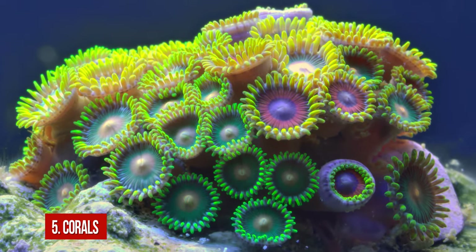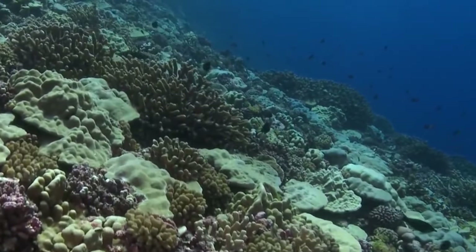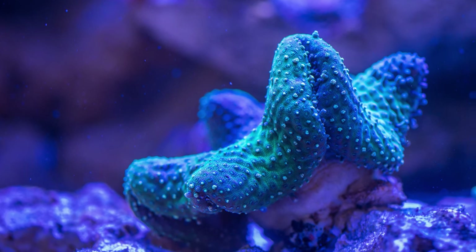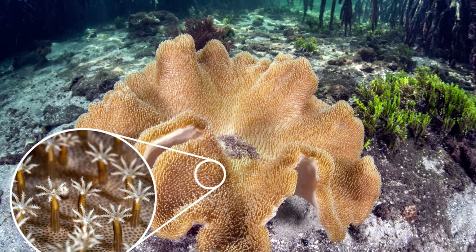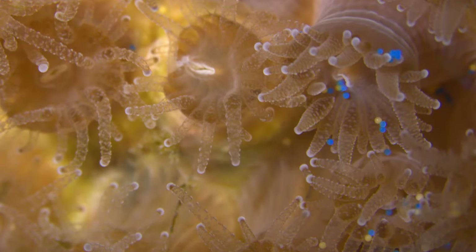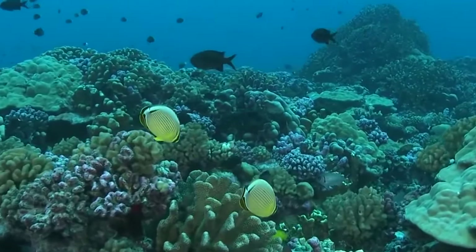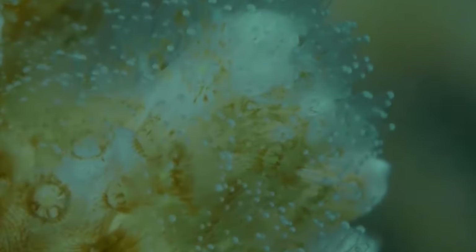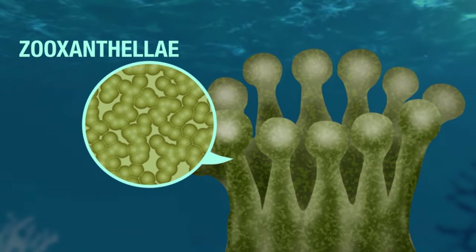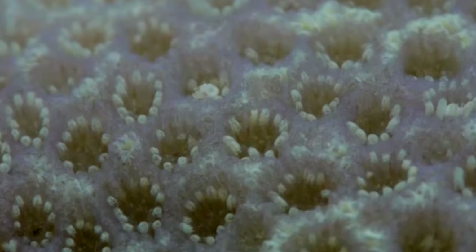Number 5: Corals. Coral reefs allow nobody to stay indifferent, and the rave of colors and fantastic forms boggles the imagination. But do you know that all these astonishing structures are built by tiny soft organisms called coral polyps? These little ones secrete layers of calcium carbonate beneath their bodies. The coral polyps build the reef in a symbiotic relationship with microscopic algae called zooxanthellae. The polyps offer the algae shelter, while the zooxanthellae create energy through photosynthesis — this energy acts as food for the corals, and the colorful structures make skeletons for these organisms.